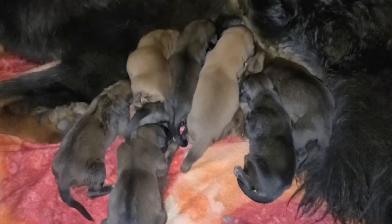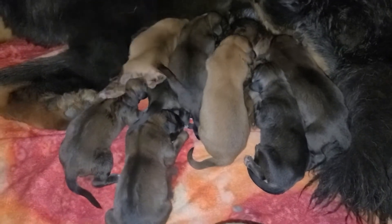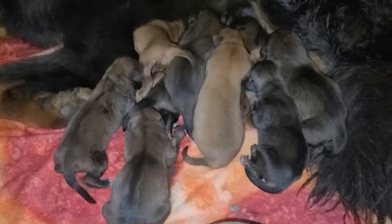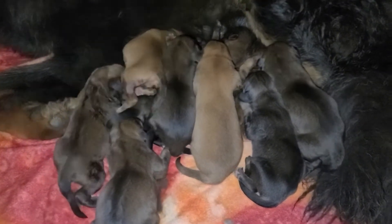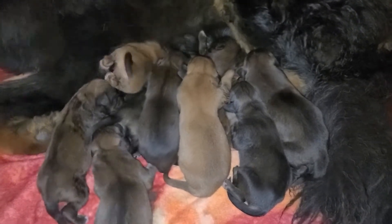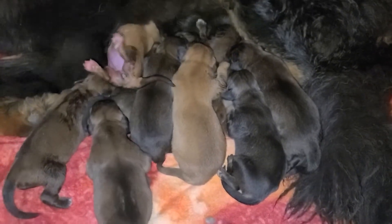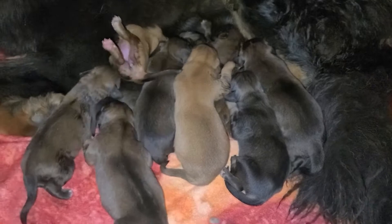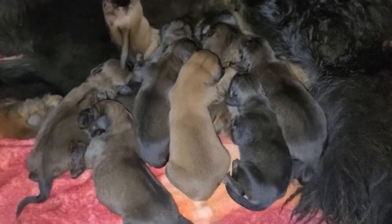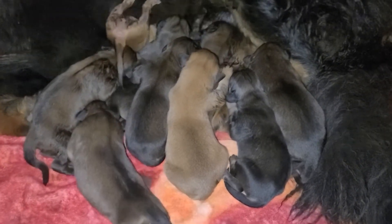There are ten puppies in this litter — three boys and seven girls. I'm keeping two of the girls. I was confused when I said a third girl was taken; they had actually moved to my Caucasian litter. So we'll have four girls potentially, and I may keep more. First pick already has a reservation, so there are two boys available and five girls available.